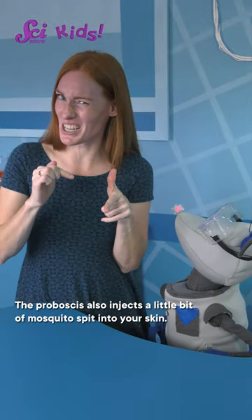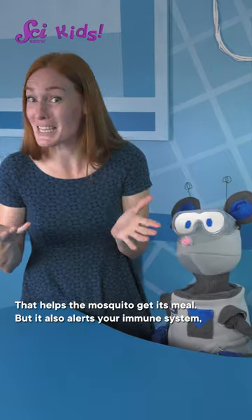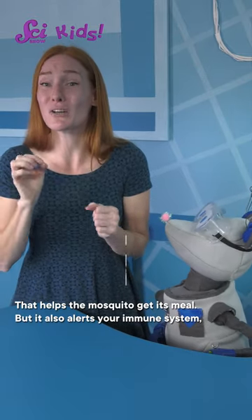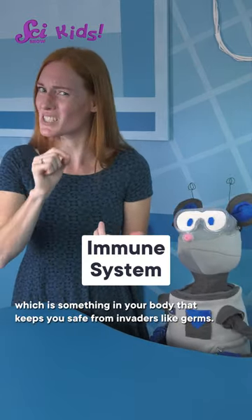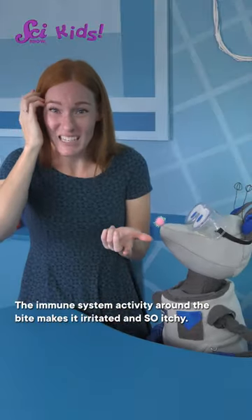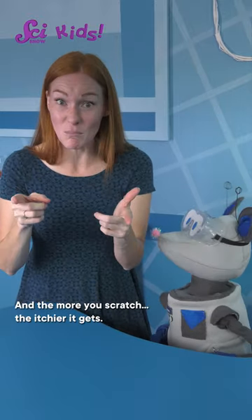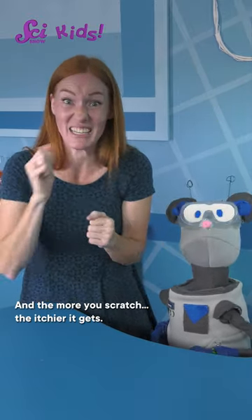The proboscis also injects a little bit of mosquito spit into your skin. That helps the mosquito get its meal, but it also alerts your immune system, which is something in your body that keeps you safe from invaders like germs. The immune system activity around the bite makes it irritated and so itchy. And the more you scratch, the itchier it gets.